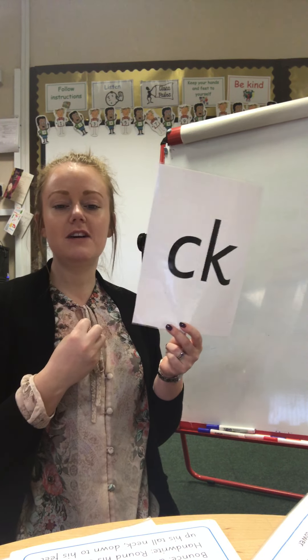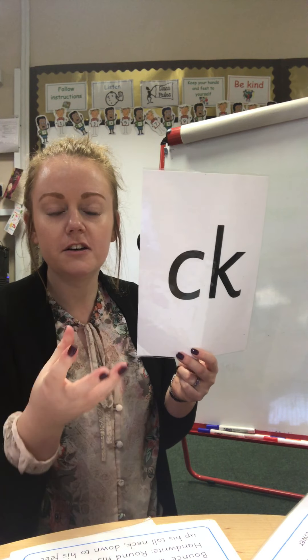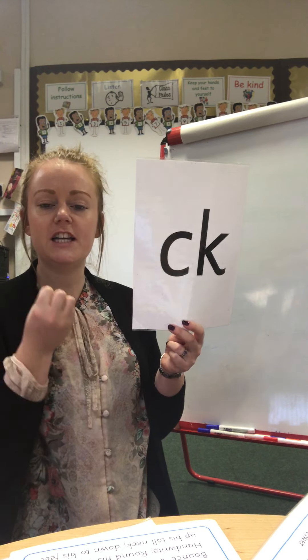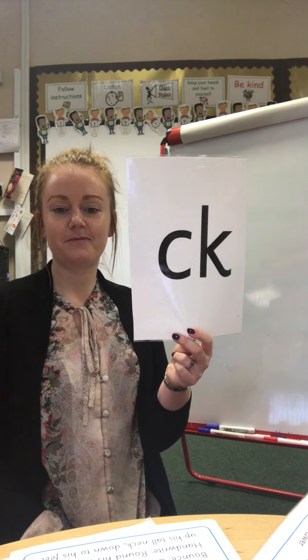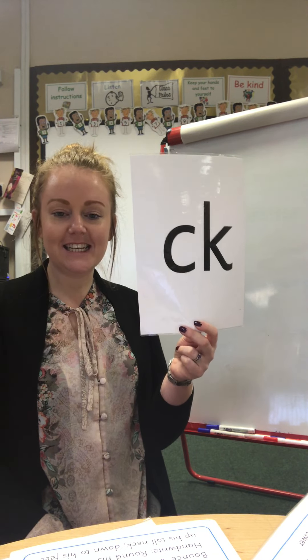That's right, it's ss, ss. And i, i, i. And k, k, k. That's right. And this also makes the k, k sound. That's right. And this one — n, n, n.